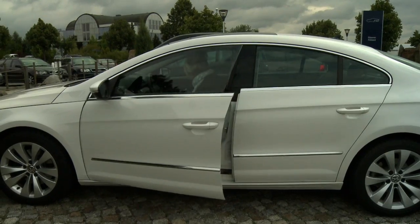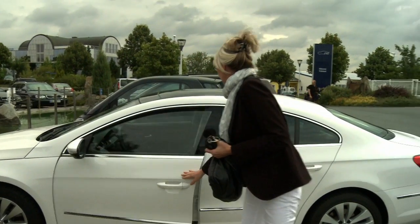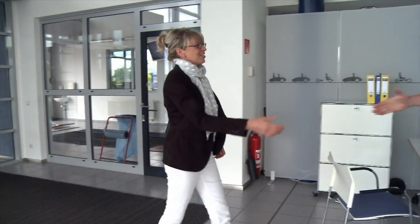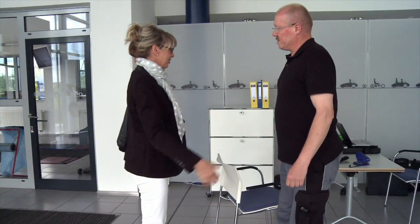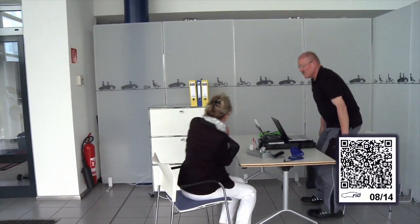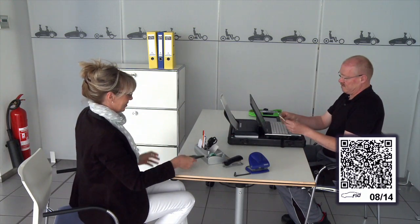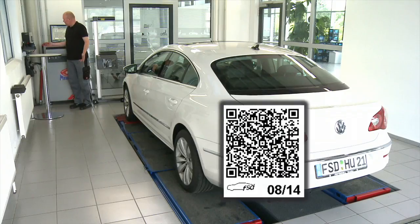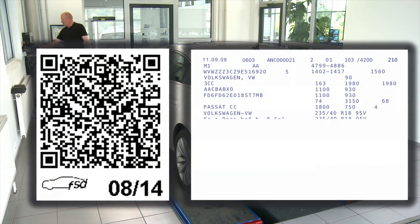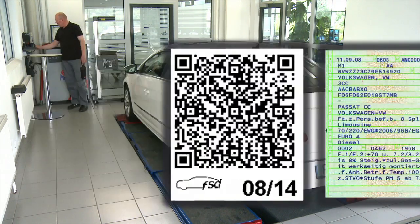Die Neufassung der Straßenverkehrszulassungsordnung gibt nun grünes Licht für die moderne Hauptuntersuchung mit Unterstützung des HU-Adapters 21. Mit steigender Verbreitung des nach der Reform der StVZO eingeführten HU-Codes wird die Datenerfassung in Zukunft stark vereinfacht werden. Der manipulationssichere Code enthält alle wichtigen Daten zum untersuchten Fahrzeug und kann schnell per Scanner oder Kamera eingelesen werden.